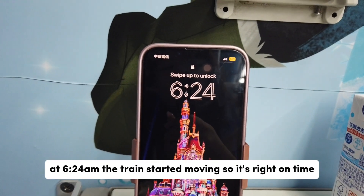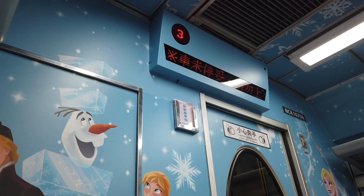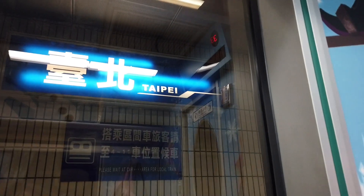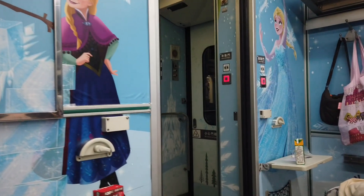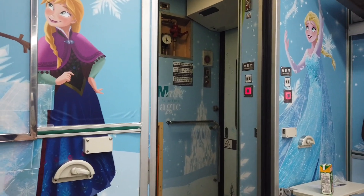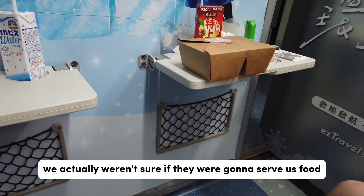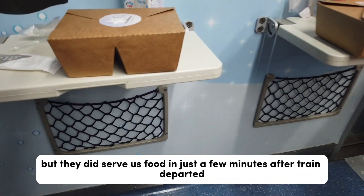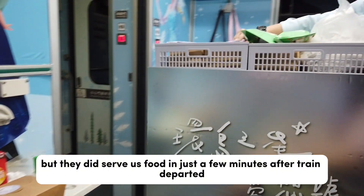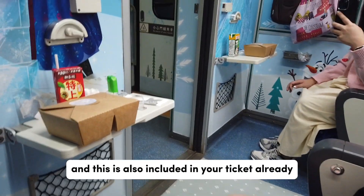At 6:24 AM the train started moving, right on time! We actually weren't sure if they were going to serve us food, which is why we bought food at Family Mart, but they did serve us food just a few minutes after the train departed. We were excited to try it out — this is also already included in your ticket.